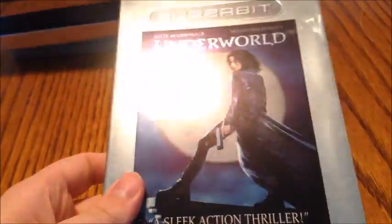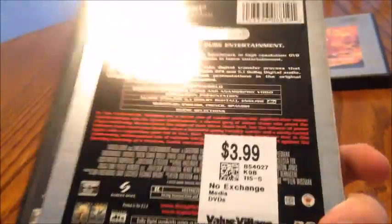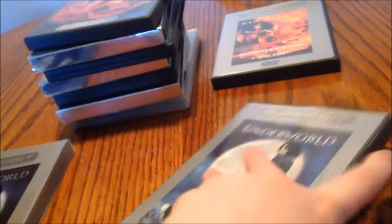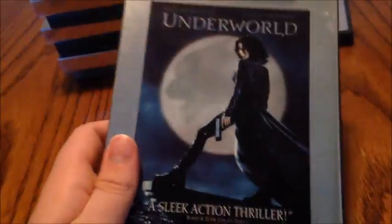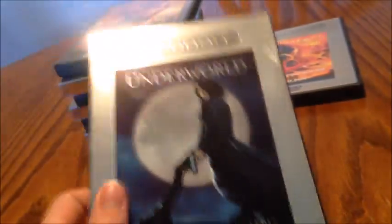Got Underworld here, starring Kate Beckinsale and Scott Speedman, directed by Len Wiseman. This one is from 2004 — a lot of these are really late releases. I was thinking of getting the regular release of Underworld just so I have all the bonus features. But for now I have the SuperBit release. SuperBits are kind of hard to come by here in Canada, so I basically think I strike gold when I see these. Underworld.